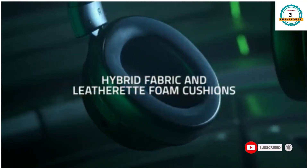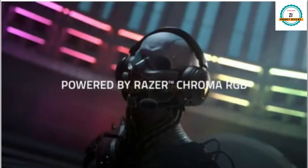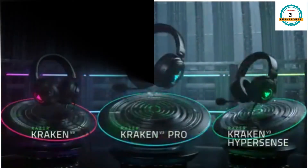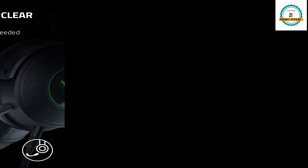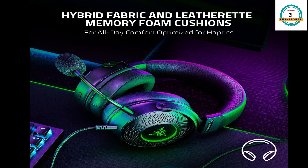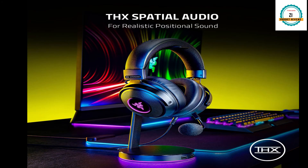It's made with steel and hybrid fabric and foam that will be very comfortable for your ears, easy and comfortable to use. It also gives you a detachable Razer HyperClear Cardioid Mic with hybrid fabric and leatherette memory foam fusion that gives you super smooth comfort, and it has THX spatial audio enabled.